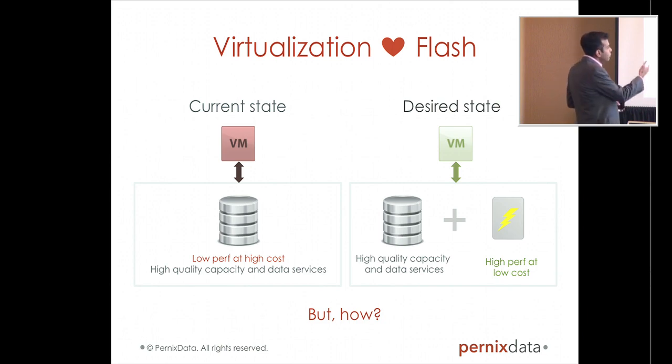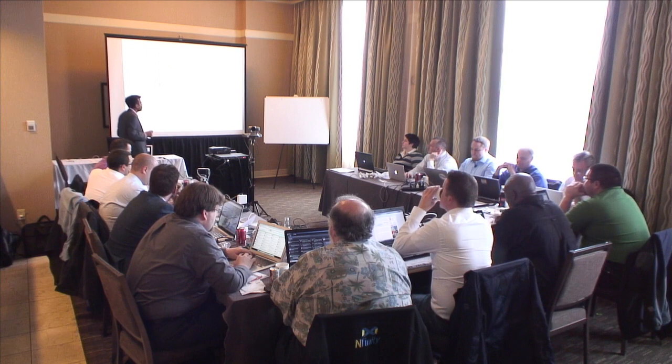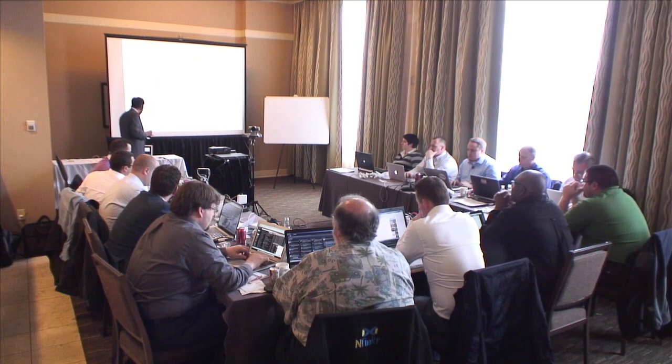And everyone knows that Flash is some form of a solution. But the real question is, how would you leverage Flash? Everyone knows what Flash can do — 9 million, 10 million IOPS or whatever that number is. But how do you leverage Flash in a way that is extremely efficient, both from an operational point of view and from a capital point of view? That is a real question.